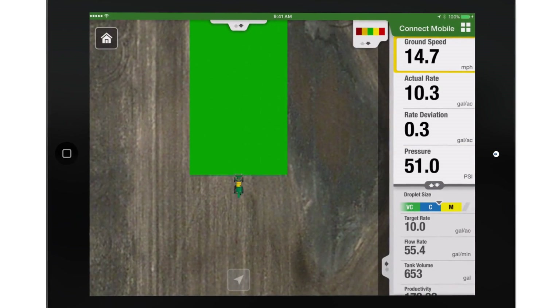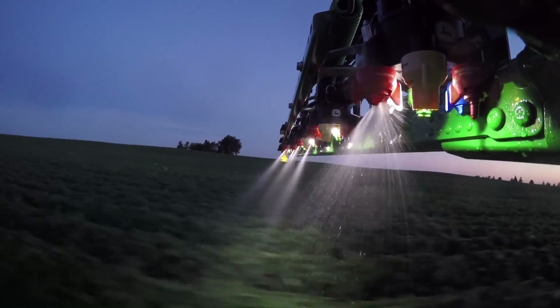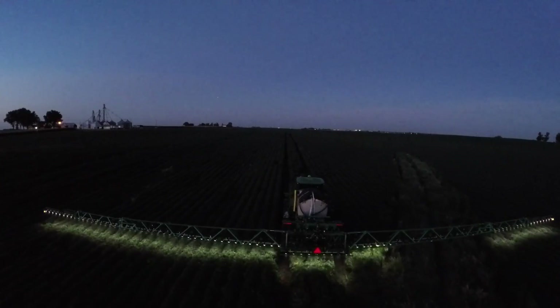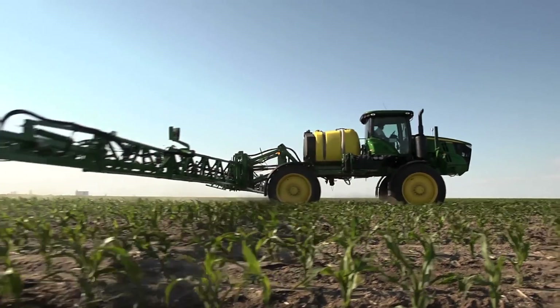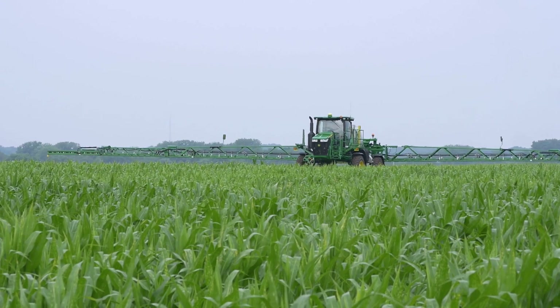John Deere Connect Mobile also provides high-definition documentation for exact applied nozzle control and gives real-time visibility to estimated droplet size information. This ensures on-target application, mitigating the risk of product drift and avoiding the need for reapplication.